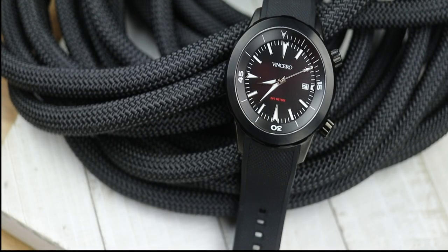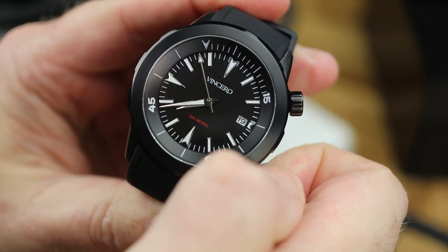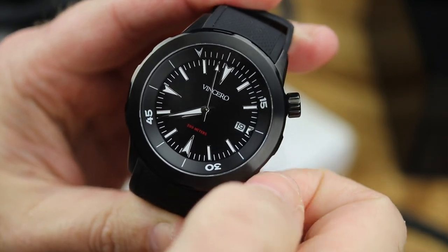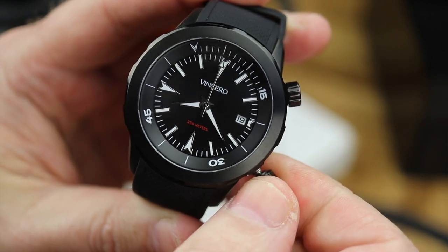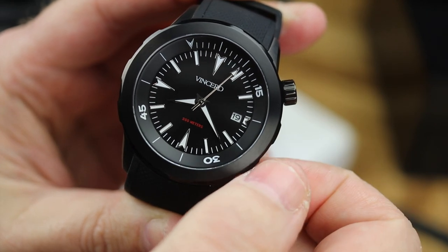When Vincero reached out to me about reviewing a watch, I went and took a look at their website. If you're new here, hello — please subscribe so you never miss any of our content. But if you're not new here, you probably know that no matter if there's an affiliate link, no matter if something is sponsored, I'm going to give you the real deal and my real thoughts on it.